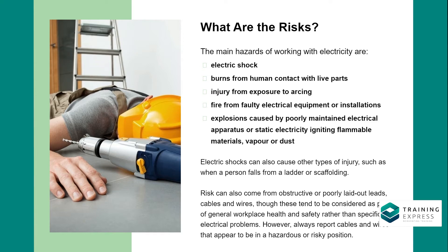Electric shocks can also cause other types of injury, such as when a person falls from a ladder or scaffolding. Risk can also come from obstructive or poorly laid out leads, cables, and wires, though these tend to be considered as part of general workplace health and safety rather than specifically electrical problems. However, always report cables and wires that appear to be in a hazardous or risky position.